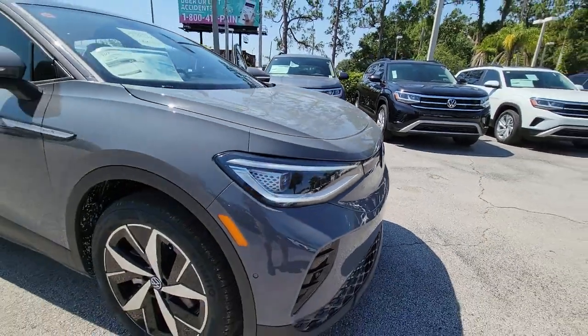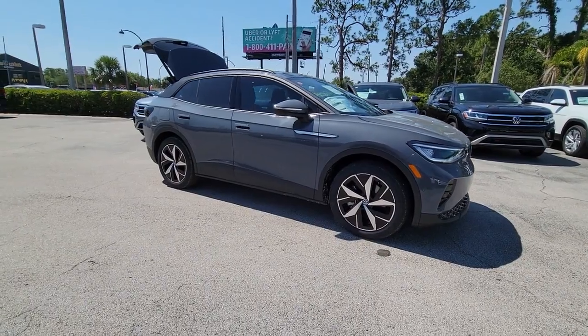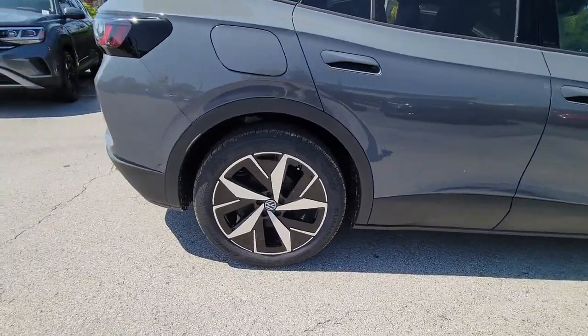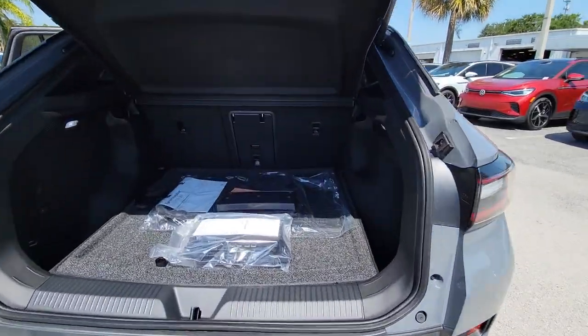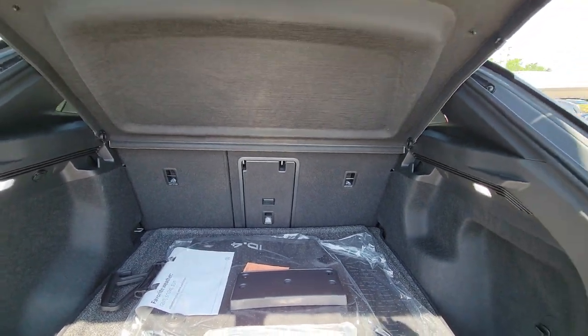Introducing the 2023 Volkswagen ID.4. This future-facing ID.4 delivers the best of all-electric efficiency and SUV comfort. From its clean sweeping lines and spacious interior to its tech-savvy touchscreen controls and suite of driver assist safety features, this handsome EV infuses every journey with confidence.